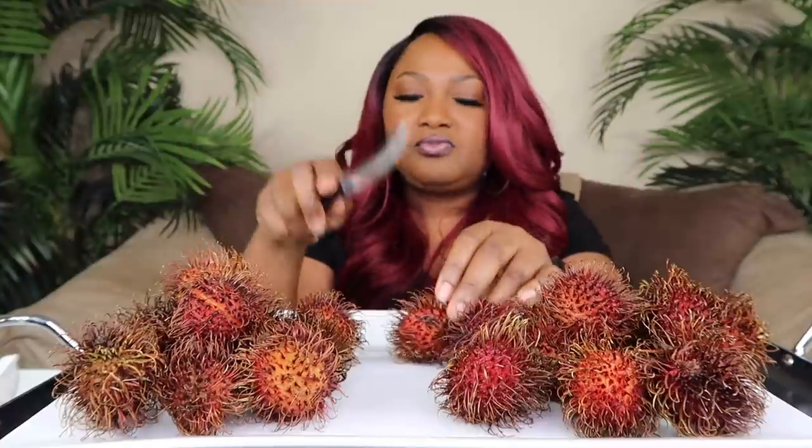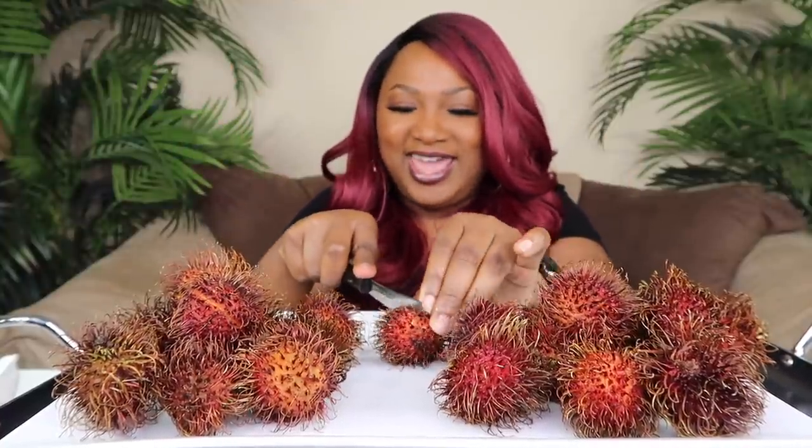I wonder how many people just sit up and eat these, cause you can eat a bunch of them. Look at us trying new things!